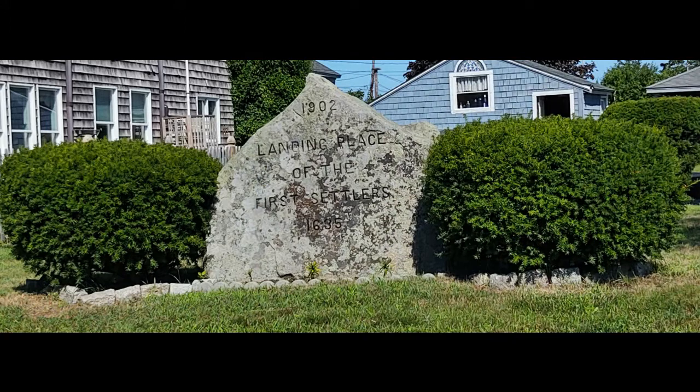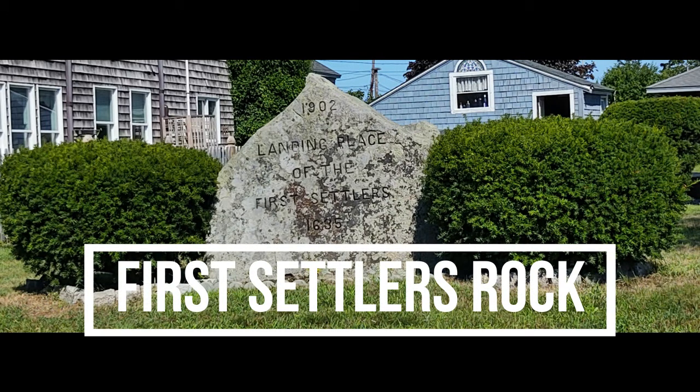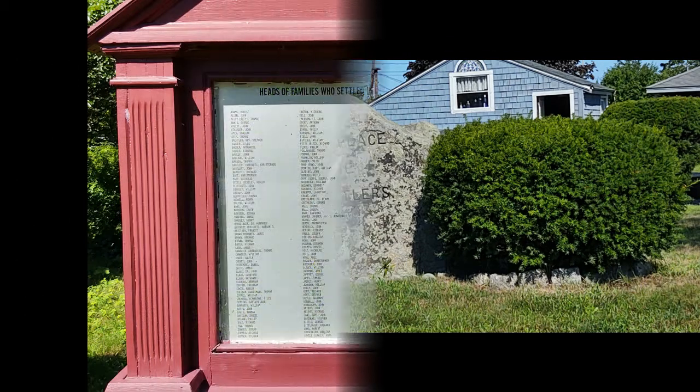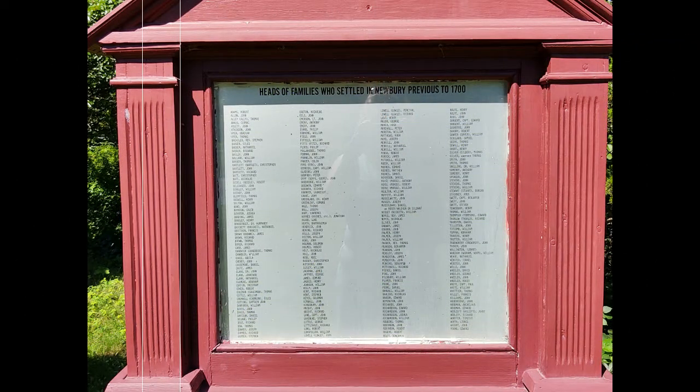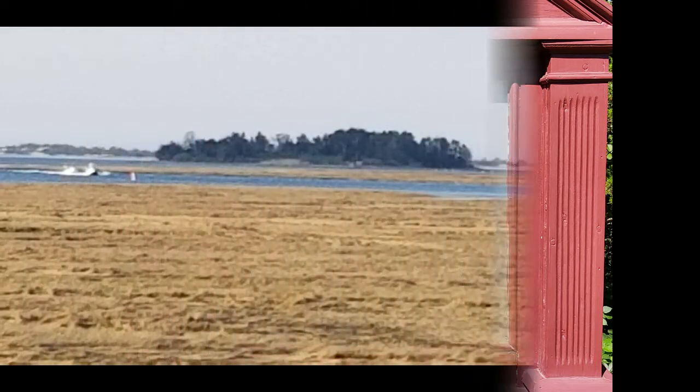Just for a little background so you can really understand the layout of the town: in 1633 — think about this for just a minute, almost 388 years ago — Thomas Parker and James Noyes, who were non-conformist ministers with a group of people of a similar like mind, decided to immigrate to the Massachusetts Bay Colony.